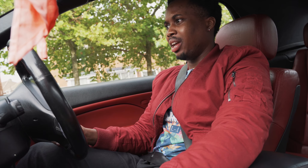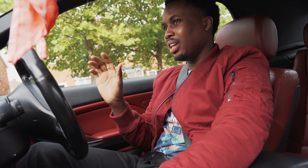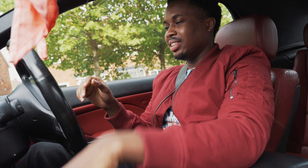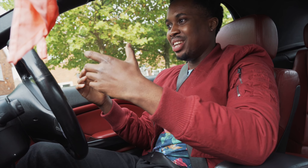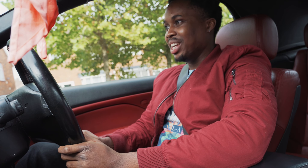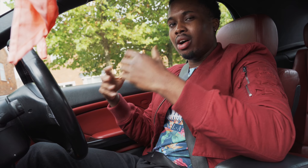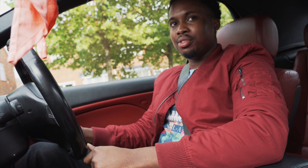Having driven this car for the past few moments, one of the little things I've noticed that's definitely different is the amount of steering input you need to get just a slight bit of movement. It's honestly way too much. I've actually seen this in reviews but you never really understand until you actually experience it for yourself.